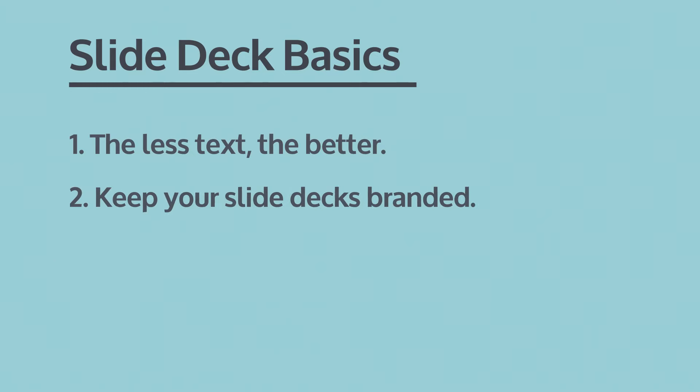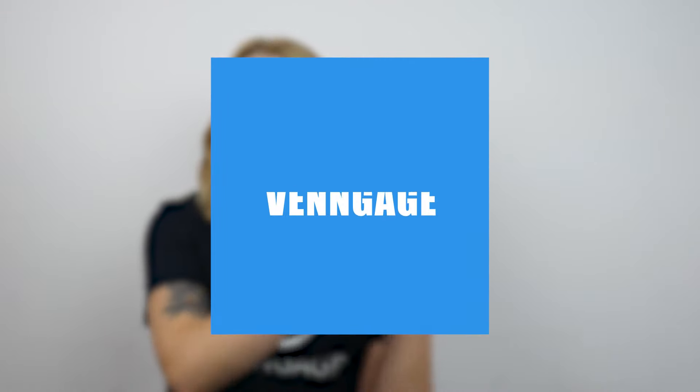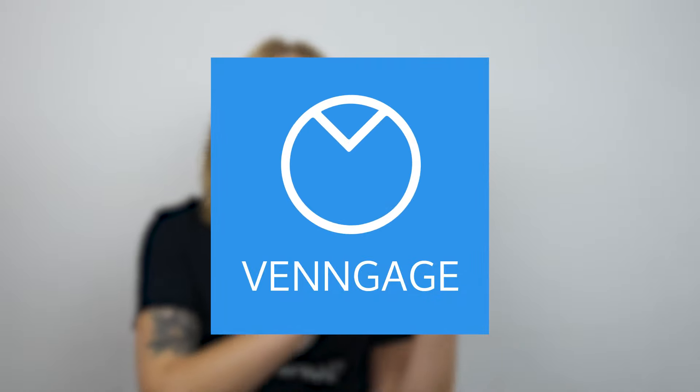Keep your slide decks branded. Especially if you're a company using slide decks as part of your social media strategy, make sure that you use your brand in the designs. And this doesn't just mean adding a logo — make sure that you use the right colours, the right fonts, and any applicable layouts or visual motifs as well as your logo. Want to know more about branding? We've got a video that explains everything you need to know.